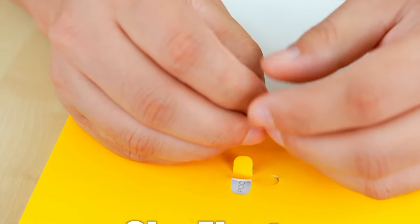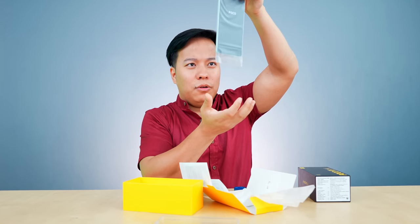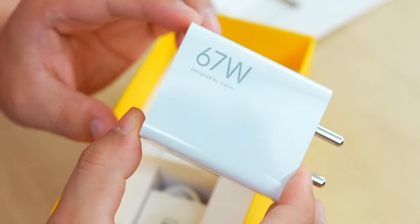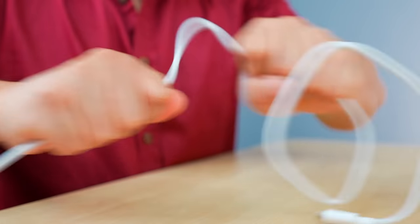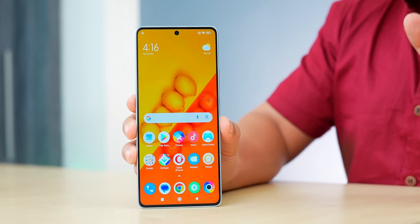Inside the box we have POCO branding, a TPU case, and what looks like the phone's documentation. Also included is a charger and a Type C cable. Let's check the POCO F5 first look — wow, seriously!